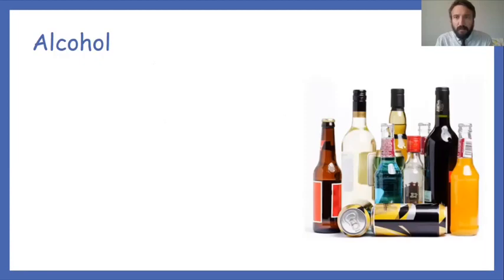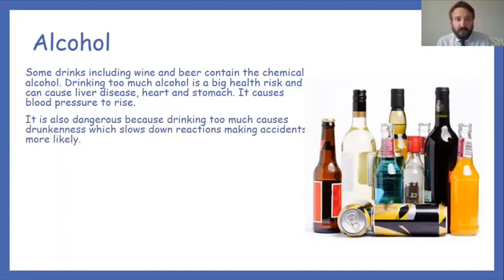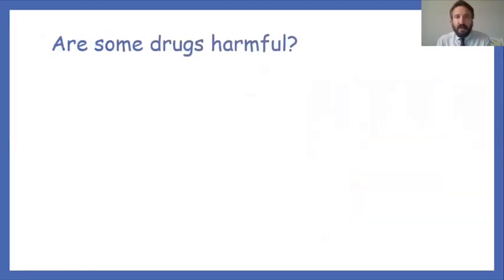Alcohol — the legal drinking age is 18, but it's important to understand the impact of alcohol on the body. Some drinks including wine and beer contain the chemical alcohol. Drinking too much is a big health risk and can cause liver disease, heart and stomach problems. It causes blood pressure to rise, which is not good for your body. Drinking too much also causes drunkenness, which slows down reactions, making accidents more likely.